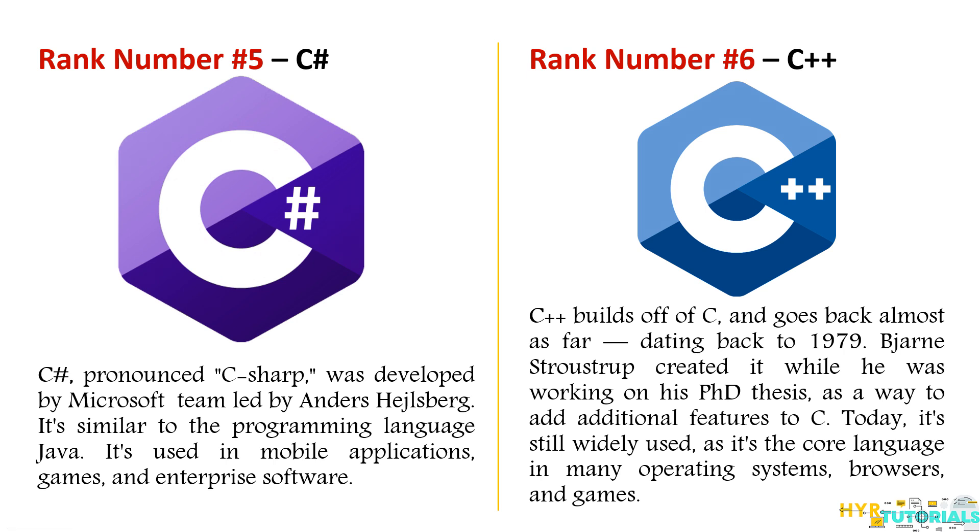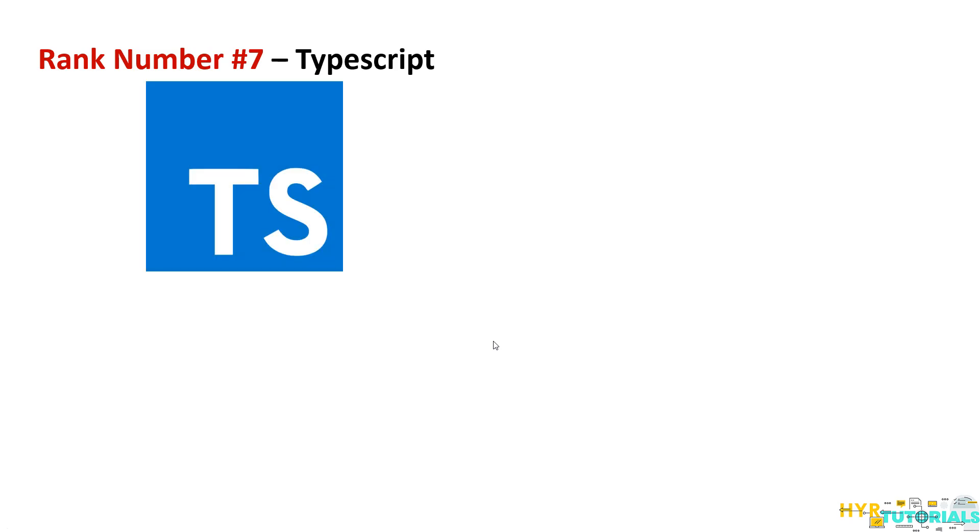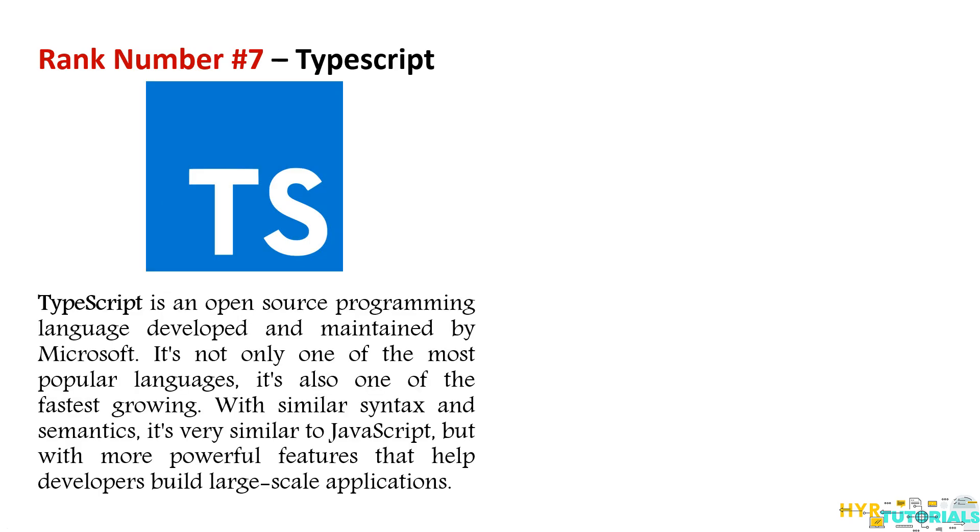Moving on to the seventh one — TypeScript. TypeScript was developed and is maintained by Microsoft. TypeScript is also an open source programming language and one of the fastest growing languages. Its syntax is very similar to JavaScript, so a person who has worked on JavaScript can easily understand TypeScript, making it very easy to transition into TypeScript.